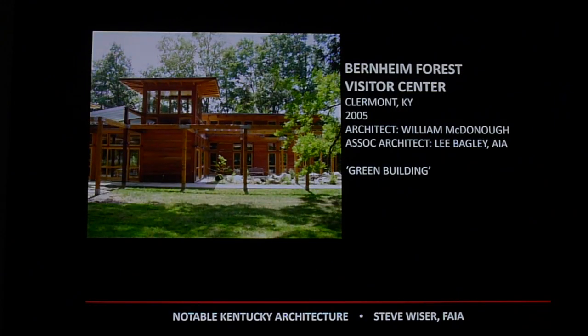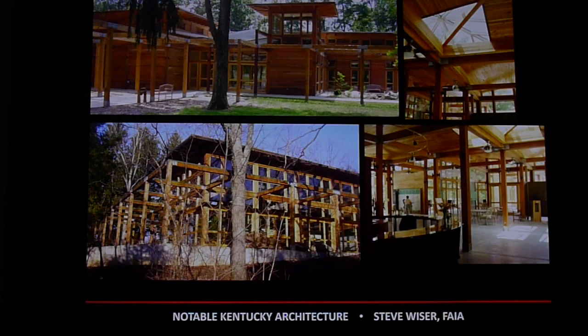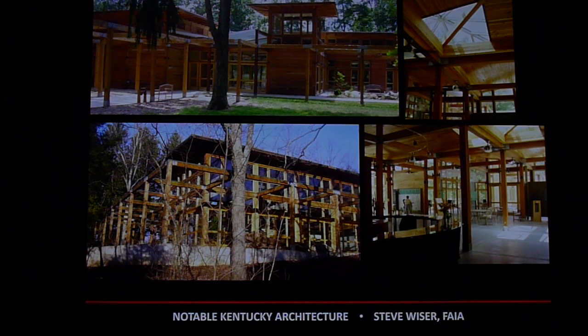The Bernheim Forest Visitor Center is very beautiful, designed by William McDonough, known as the green architect in the United States — known for designing sustainable buildings throughout the country. My wife and I are members of Bernheim and love going to the visitor center.